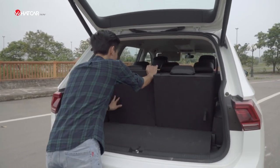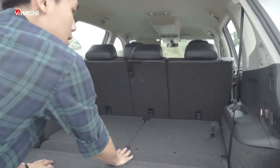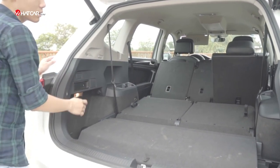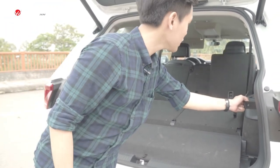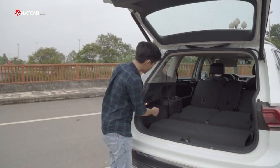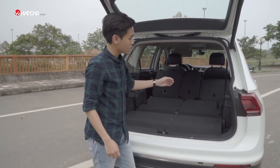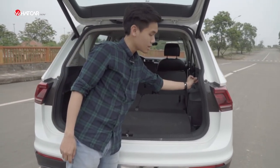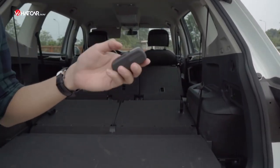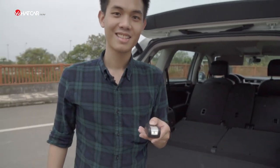Besides space, practicality is also a highlight of the Tiguan Allspace's luggage area. We can fold the second row via two levers on either side like this. However, as you can see, we still need to reach inside to fully fold the seats down. There are also cargo hooks to secure items in the boot. Volkswagen even equipped the car with a built-in flashlight — perhaps because they were worried the boot was so large you'd need one to find your things.